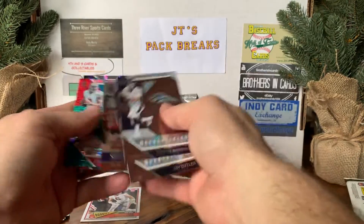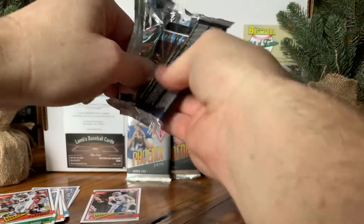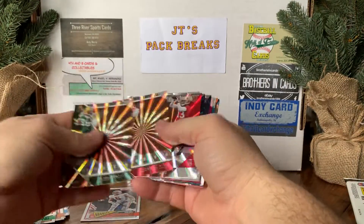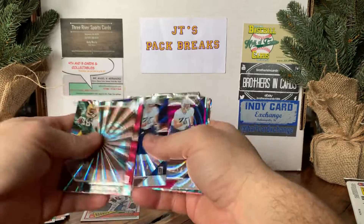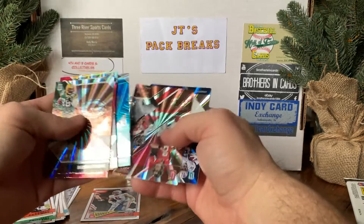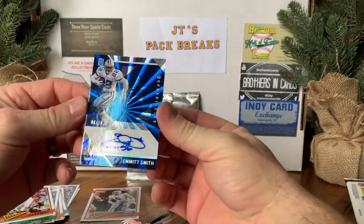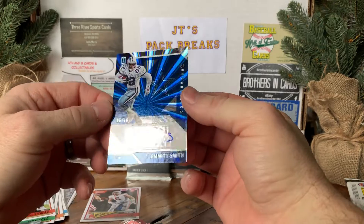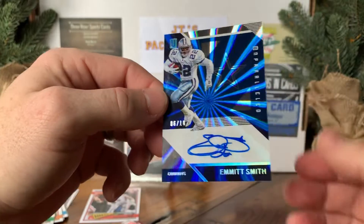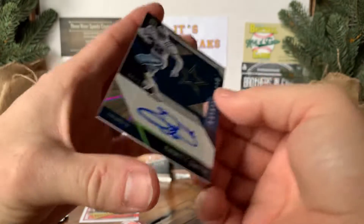Let's try to get this under 10 minutes. Warwick Dunn, got an Aaron Conklin — two Conklins back-to-back. A Bruce Smith, a Sam Bradford, a Julio Jones. Holy shit, what is that? That is an Emmitt Smith autograph, six out of ten! Are you kidding me? Six out of 10 Emmitt Smith autograph — all on sticker. Beautiful.